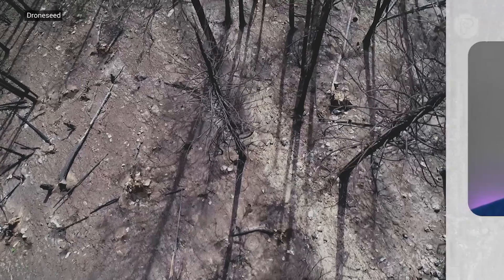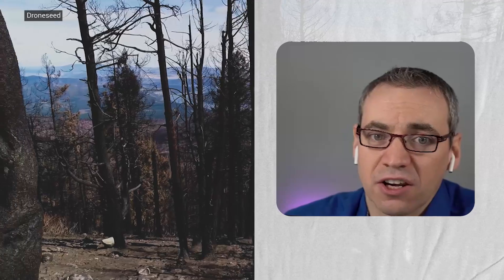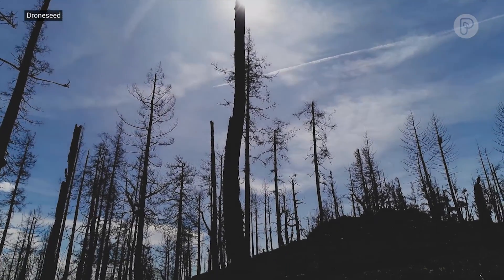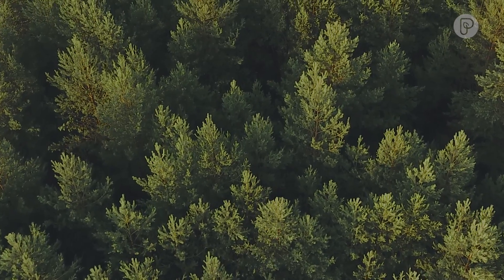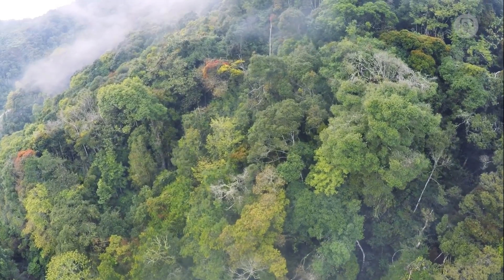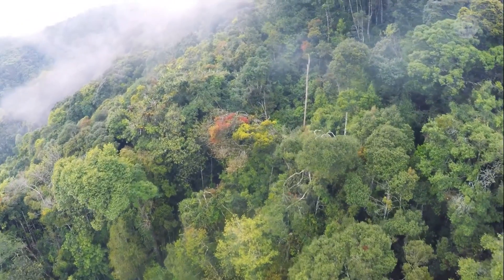We want to be able to replant everything we lose each and every year, especially targeting the highest severity fires where nature's unlikely to do the work anymore. Trees right now are the most efficient method to remove carbon from the atmosphere, and we're all hardwired to love them — and they're a lot nicer to look at than a lot of the technologies we have out there.